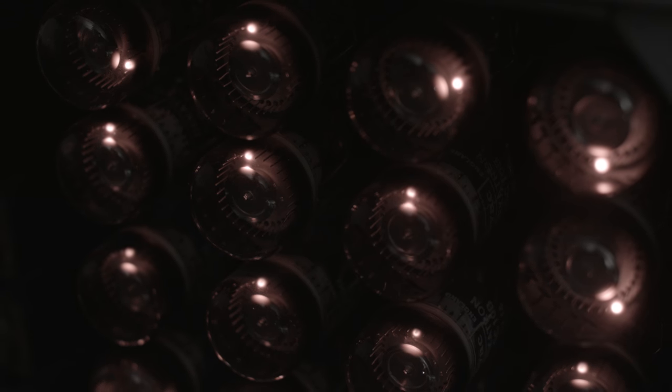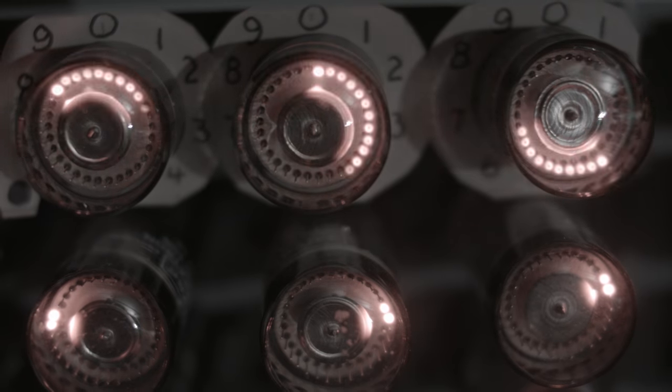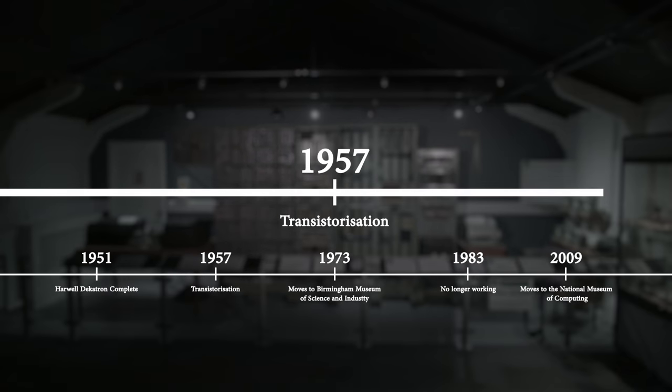827 individual Decatron tubes are used to hold data and program instructions. Each Decatron tube can store a decimal number between 0 and 9. Rather than show the results on a screen, the Harwell Decatron would either print them or punch holes in paper tape. In 1957, transistorisation made the Harwell Decatron obsolete.